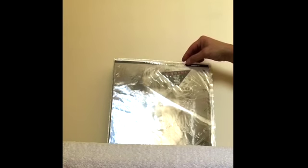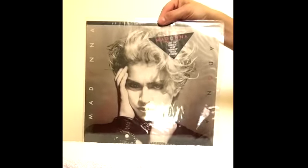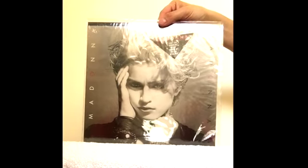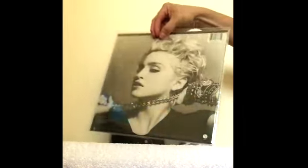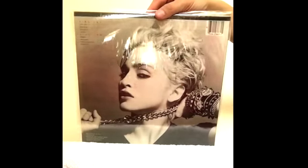Hi guys, welcome back to my next installment of my Madonna YouTube videos. We'll focus on the first album here. Here's a repressing of the first album with the triangle sticker on the back. It's the usual tracklisting as you can see there, but it's nice to have it with the original sticker.